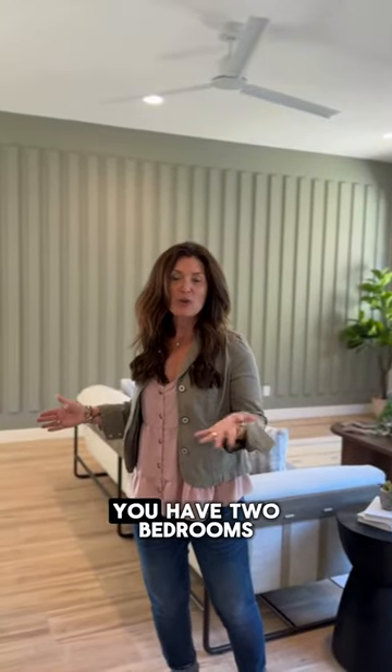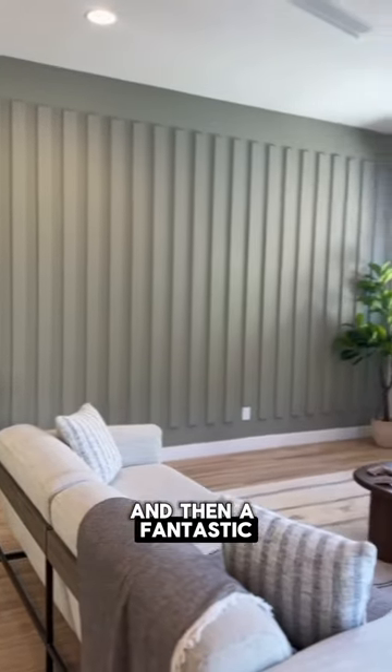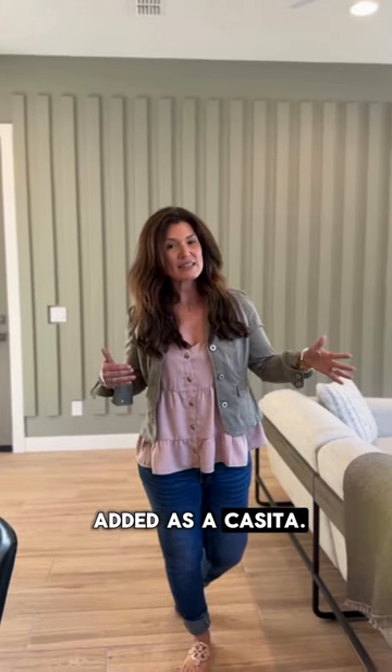You have two bedrooms side-by-side with the Jack and Jill bathroom, and then a fantastic teen room, great room, or office. This floor plan also allows you to have an extra fourth or fifth bedroom on the other side of the house that can even be added as a casita.